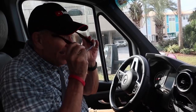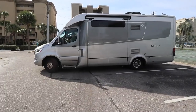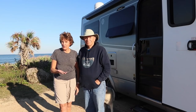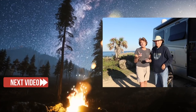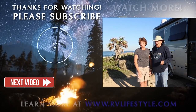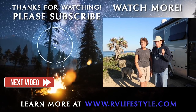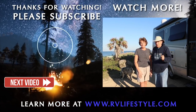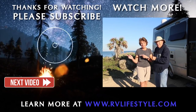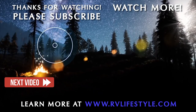YouTube driving hat, my sunglasses — let's go! If you want to know more about how we travel in our RV, just click on this video. Don't forget to subscribe to our RV Lifestyle channel right here on YouTube and click that little bell. When you do that, you'll be notified when we have new videos online. We're Mike and Jennifer Wendland. Bye!